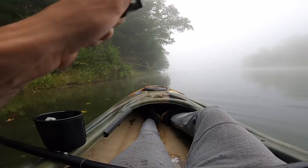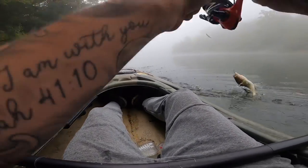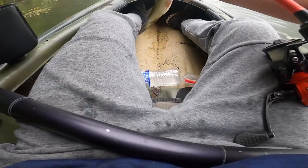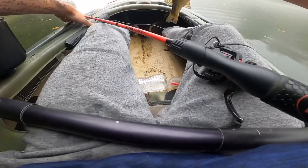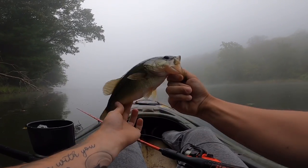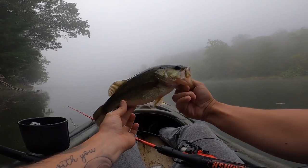There we go — decent fish. A little stinger on that bud, that's a good bass. There he is. Another one — first one off the fluke. Not the biggest, about a pounder, but we'll take it. At least we know they're hitting white colors. Let's go ahead and get him back in the water.